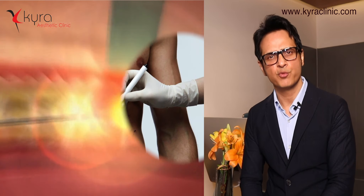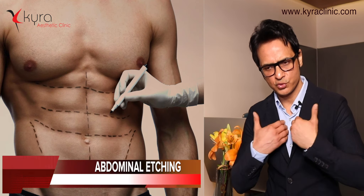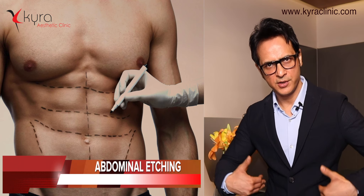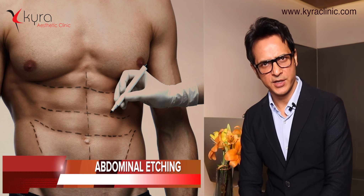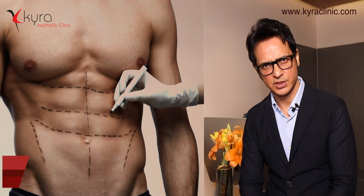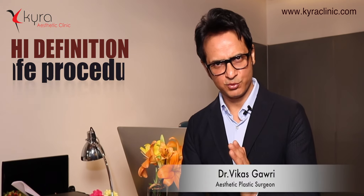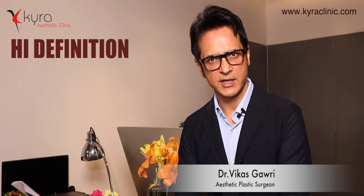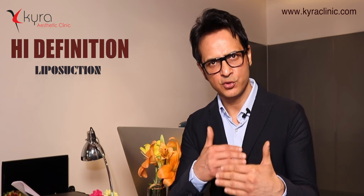Body Tight is an invasive skin tightening technology. I have been trained internationally to use it over the last few years and the results have improved. Wherever we want to do abdominal etching with a six-pack or lateral dips, we use Body Tight skin tightening along with laser liposuction. We do a lot of high-definition liposuction and it is a very safe procedure in the hands of a trained plastic surgeon.